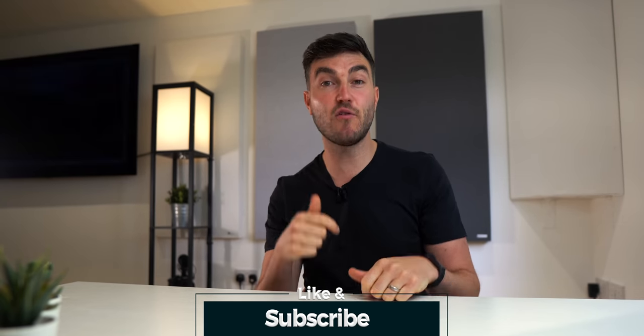Like and share if you enjoyed the video and found it helpful. Subscribe and hit that notification bell if you love everything tech — breaking tech news, unboxing, reviews. I'll see you in the next one. Peace out.